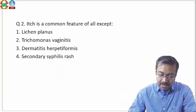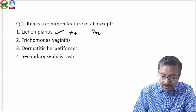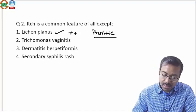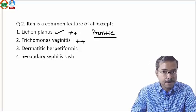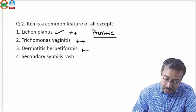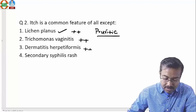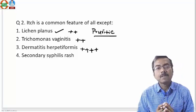The second question: itch is a common feature of all except which one? LP is classically an itchy disease — pruritic is the term we use. It's obviously an itchy disorder. Trichomonas vaginitis — the 'itis' means inflammation, so it's an inflammatory disease; obviously itchy. Dermatitis herpetiformis is an extremely itchy disease — four-plus itch — a very, very itchy disease.